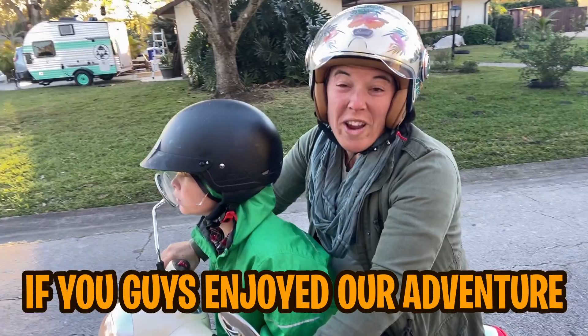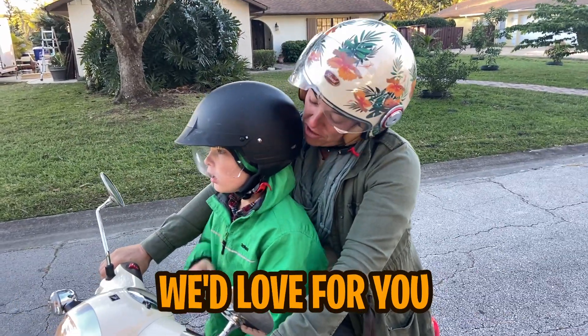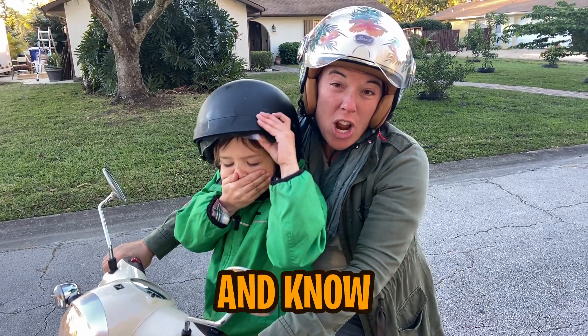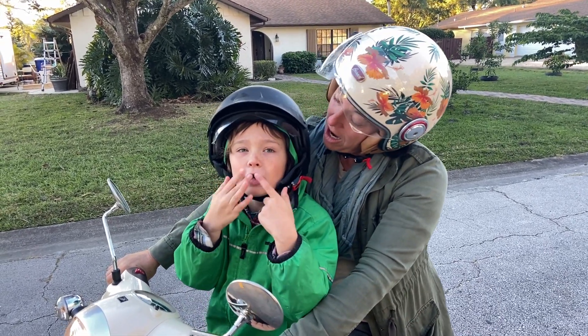You guys enjoyed our adventure. We'd love for you to give us a thumbs up. And be sure to subscribe. And know — adventure is out there!